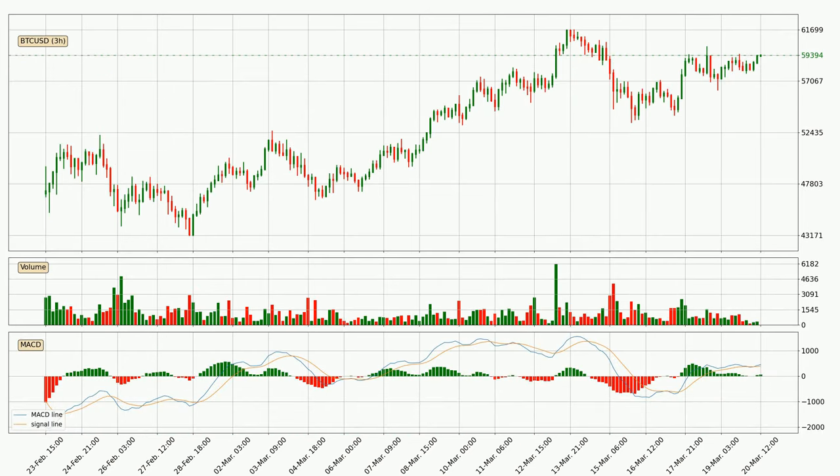Moving to the three hourly MACD, the MACD line is above the signal line, meaning that the trend is currently on the up. The MACD histogram shows that the momentum is currently strong and it could be expected the price to go further to the upside. Generally, the bigger time frames have a bigger impact on the price, so please keep that in mind when different time frames show contrasting indicators.